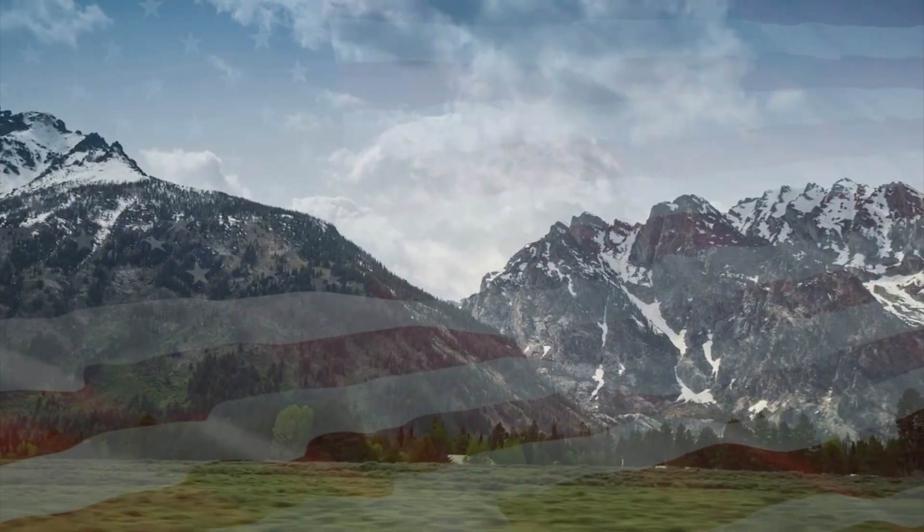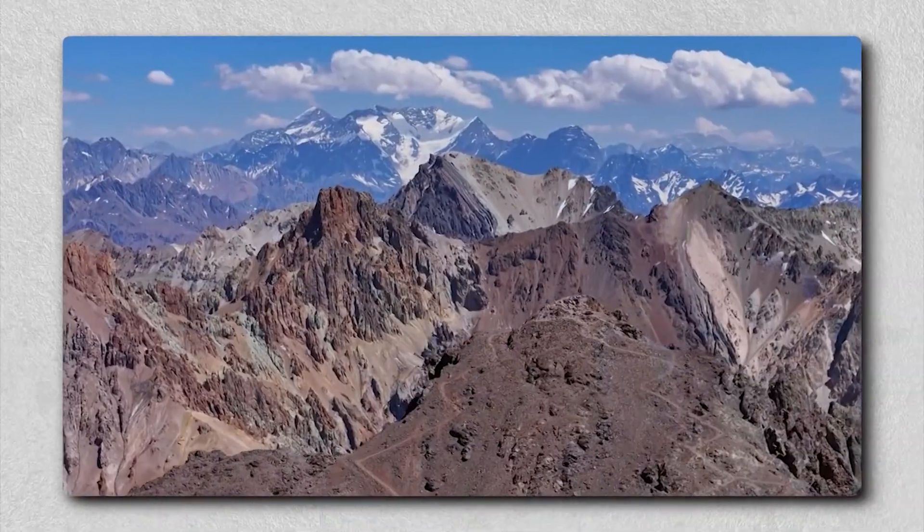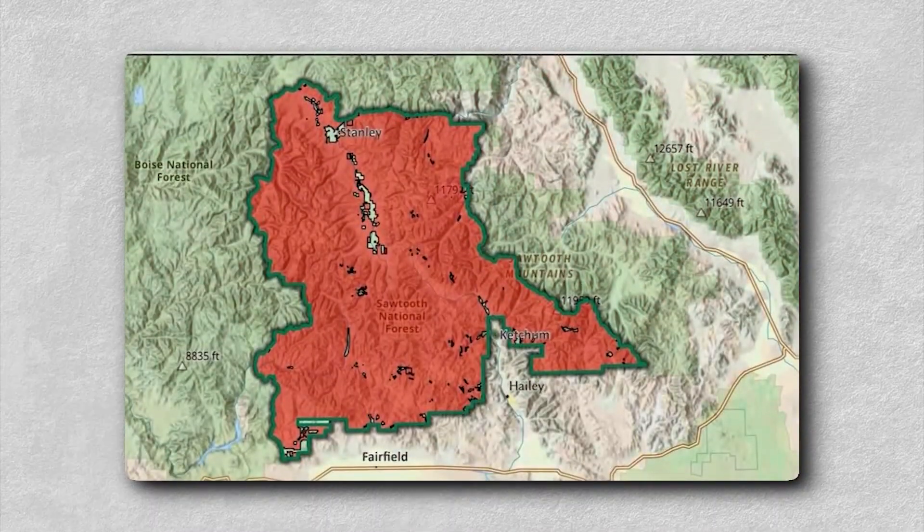There are landscapes in the United States that beguile scientists, lure hikers, and unsettle those who understand their hidden risks. Idaho's Sawtooth Range is one of them.